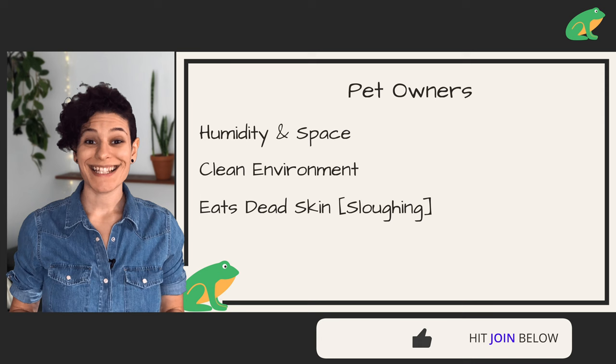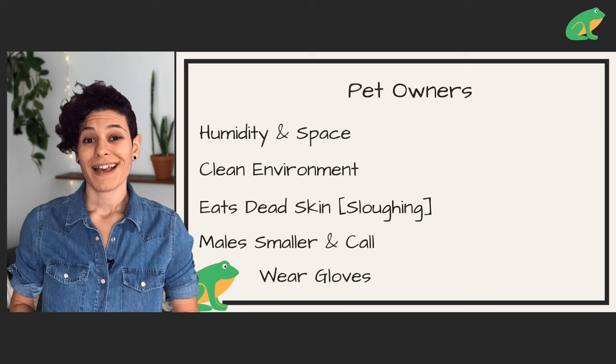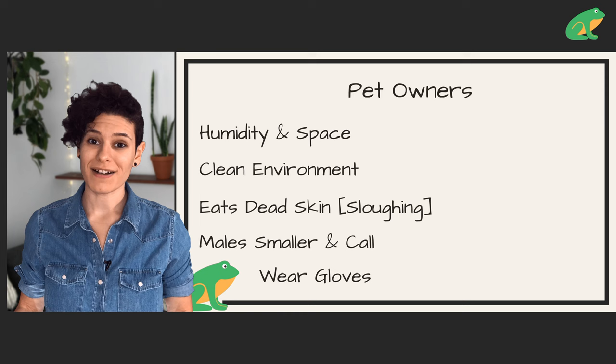Don't be surprised if your frog sheds and eats its skin — this is very common among many frog species, including the amazon milk frog. Males are smaller than females and they make mating calls between May and November, during which they also develop larger thumbs. Always wear gloves when handling them, because the oils, dirt, and soap residue on our skin is terrible for frogs — they breathe and drink through their skin.